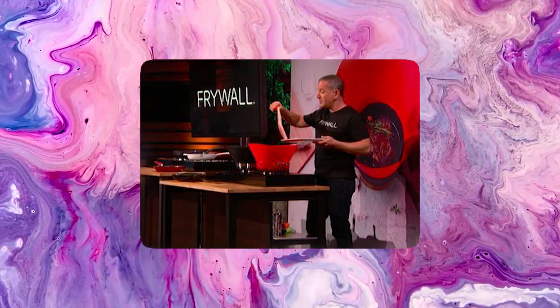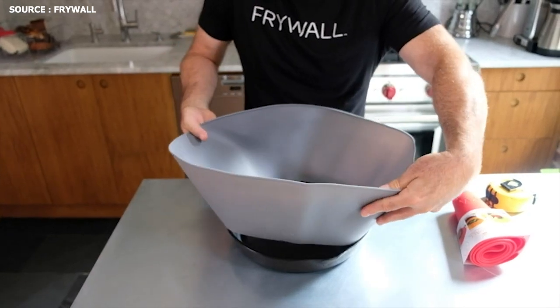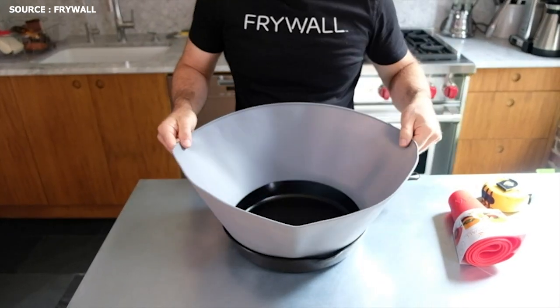Amazing kitchen gadgets that will make your life easier. Number 9: Frywall. The brilliant stovetop splatter shield known as Frywall keeps your kitchen tidy. It surrounds your cooking utensils with a wall of heat-resistant silicone.